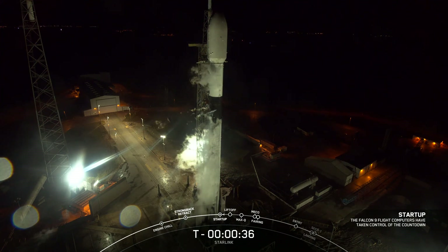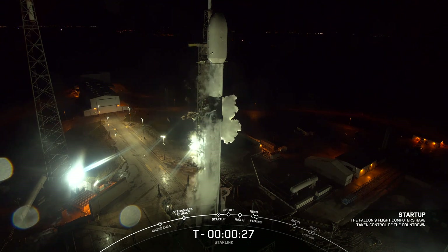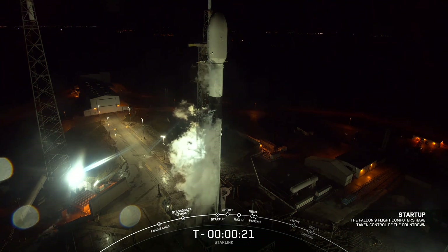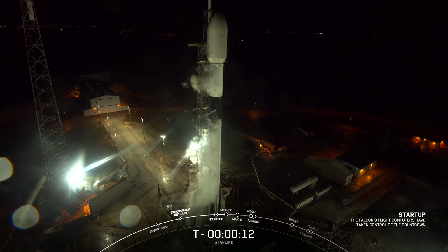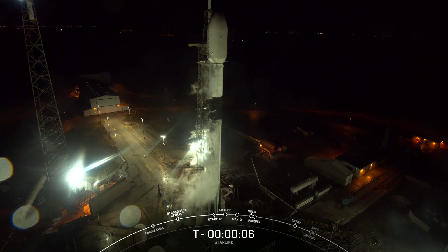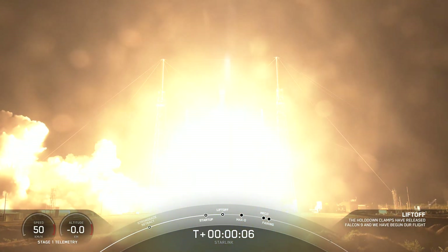With that in mind, let's tune in to the last few seconds of the countdown. T minus 30 seconds. T minus 10, 9, 8, 7, 6, 5, 4, 3, 2, 1 — engines full power. And liftoff of Starlink 5-2, go Falcon, go Starlink.